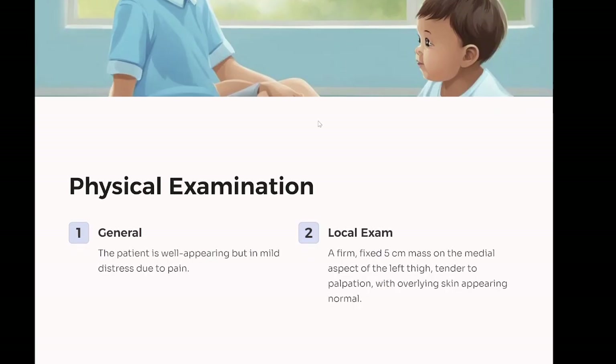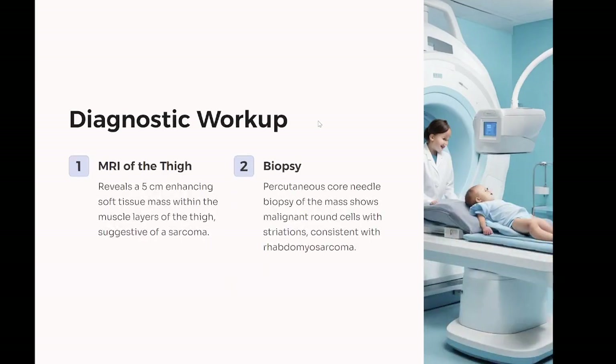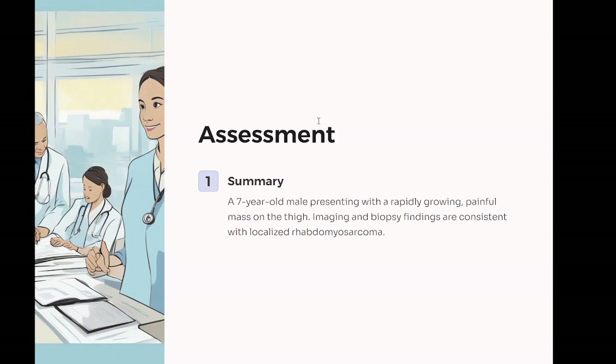Physical examination: general — well-appearing in mild distress due to pain. Vital signs within normal limits for age. Local exam: a firm, fixed five-centimeter mass on the medial aspect of the left thigh, tender to palpation, with overlying skin appearing normal. Diagnostic workup: MRI of the thigh reveals a five-centimeter enhancing soft tissue mass within the muscle layers of the thigh, suggestive of a sarcoma. Biopsy: percutaneous core needle biopsy of the mass shows malignant round cells with striations consistent with rhabdomyosarcoma. Staging studies: CT of chest, abdomen, and pelvis, along with a bone scan and bone marrow biopsy, show no evidence of metastatic disease.